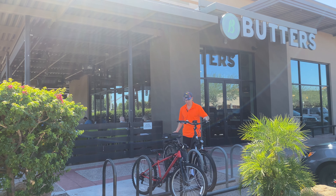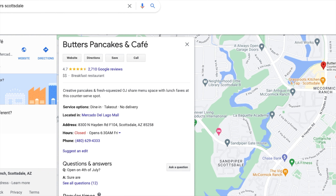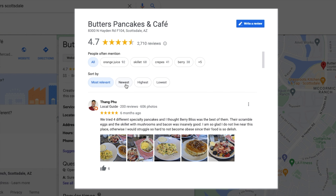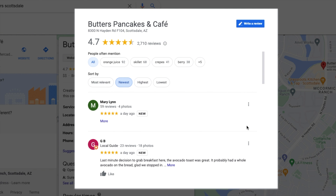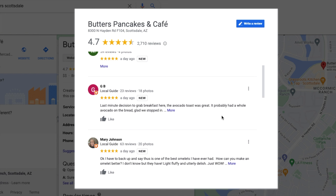Everything is good here. I've gotten the pancakes, I've gotten the waffles, I've gotten the omelets — I've gotten everything on the menu. Here we are at the Google business listing for Butters. My number one breakfast spot is Butters. You can see right here on the Google map where this is the bike path, and Butters is right on the bike path. They've got a 4.7 star rating and 2,700 reviews — 2,000 reviews is amazing, that means they're seriously established.